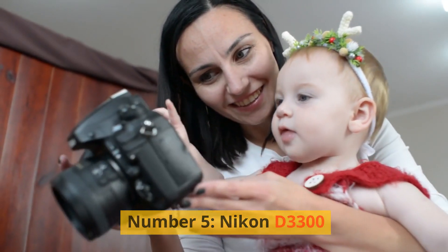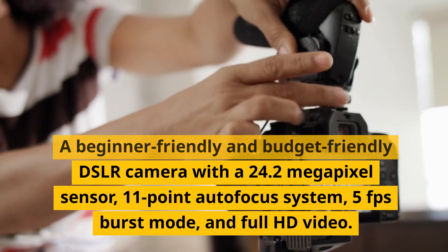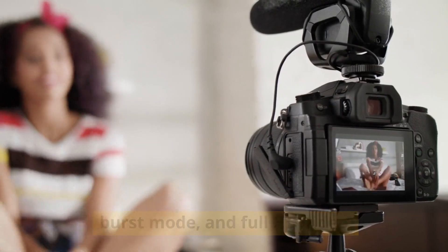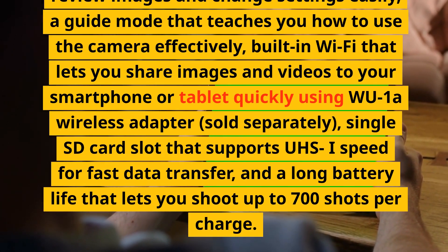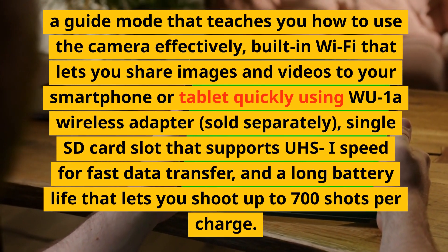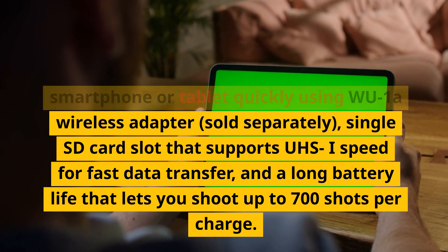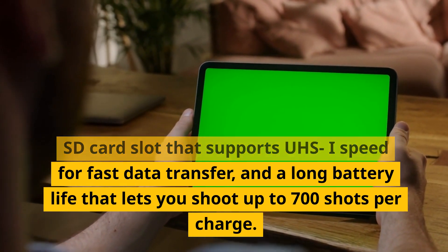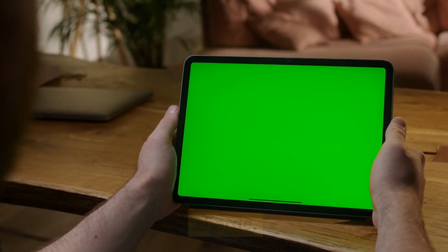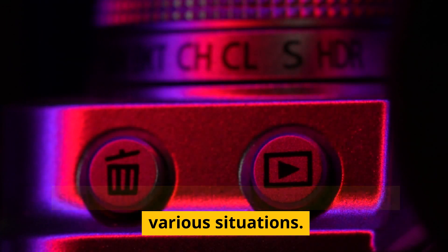Number 5, Nikon D3300. A beginner-friendly and budget-friendly DSLR camera with a 24.2-megapixel sensor, 11-point autofocus system, 5fps burst mode, and full HD video. It has a fixed LCD screen for reviewing images and changing settings easily, a guide mode for effective camera learning, built-in Wi-Fi via the WU-1A wireless adapter (sold separately) for sharing images, a single SD card slot supporting UHS-I speed, and a long battery life allowing up to 700 shots per charge. These are features that can help you learn the basics of photography and capture sharp and detailed images and videos in various situations.